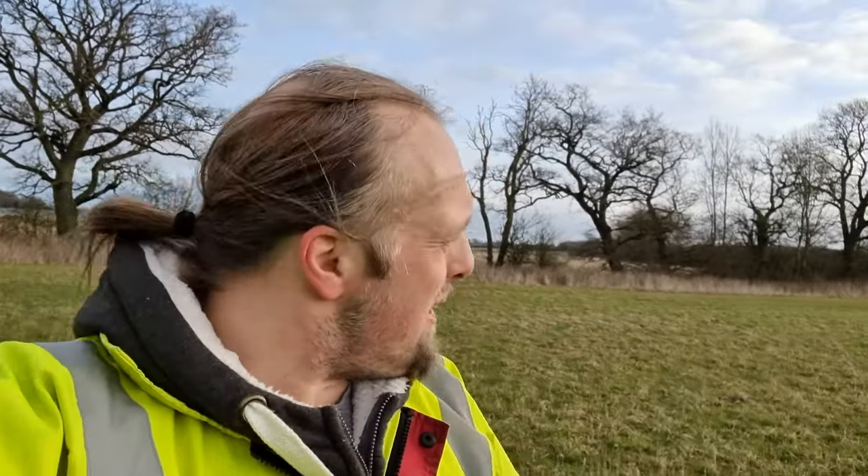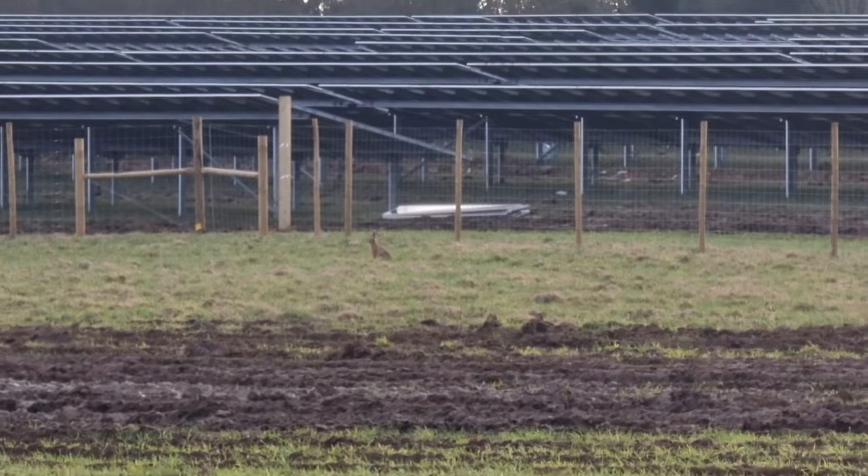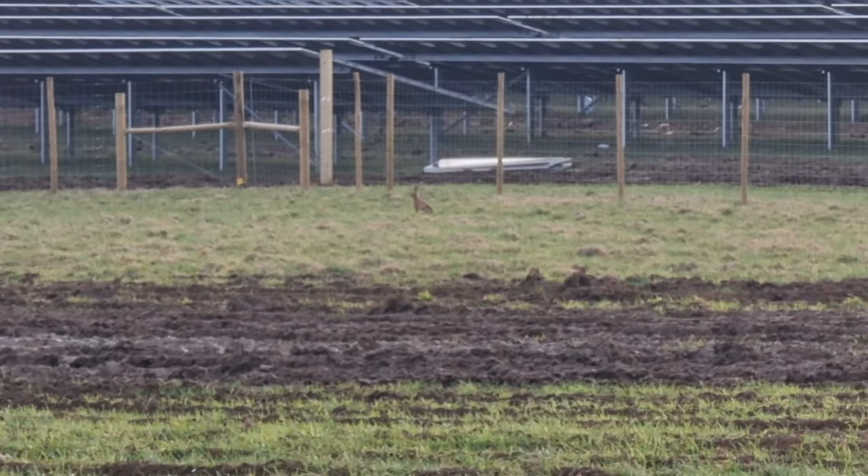I was actually really sceptical I was going to make it to that. I thought it was going to be really ambiguous which side of the fence the hash point was going to be on, but it turned out to be really clear. It's over by that tree. Right, now I'd better go — the tree's my bike — and get to work.